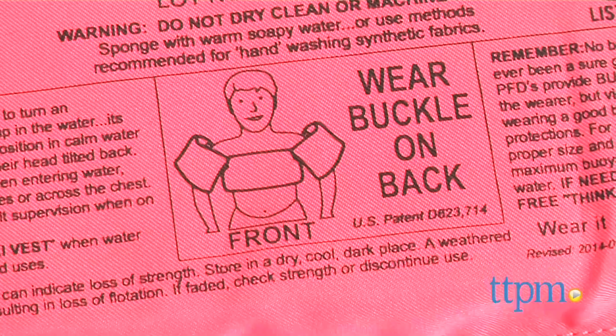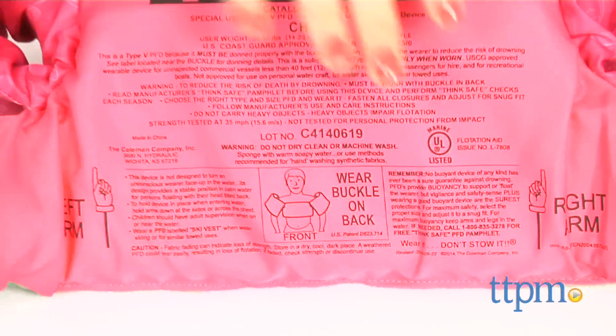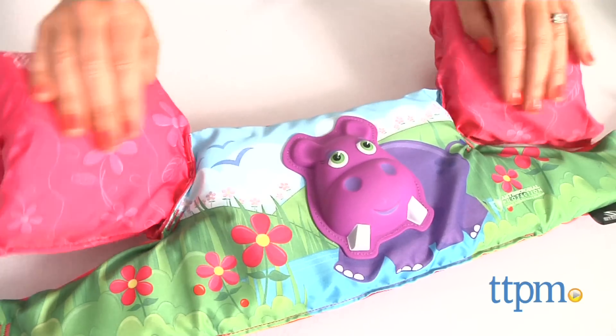Once on a child, it helps them stay afloat, offers excellent stability and free range of motion in the water. Made of soft, durable, woven polyester, it's comfortable and helps prevent chafing.